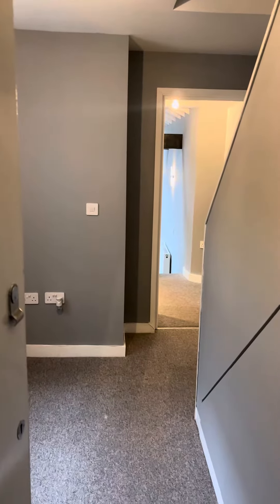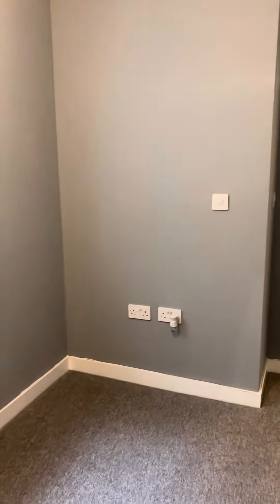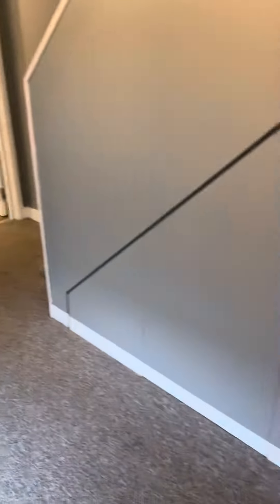Here we have a lovely new one bedroom flat in Devonshire Place. As you walk in, it has a spacious hallway area.